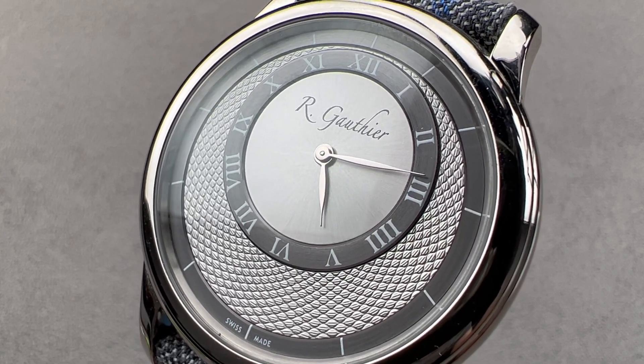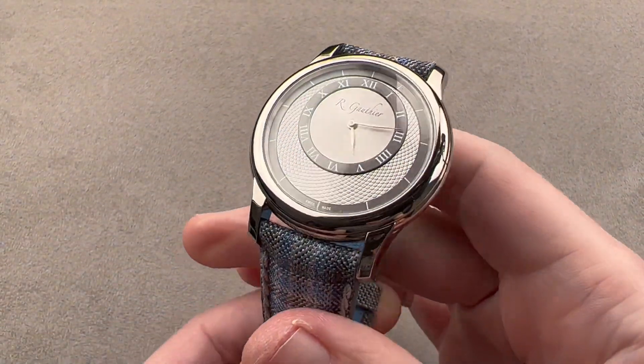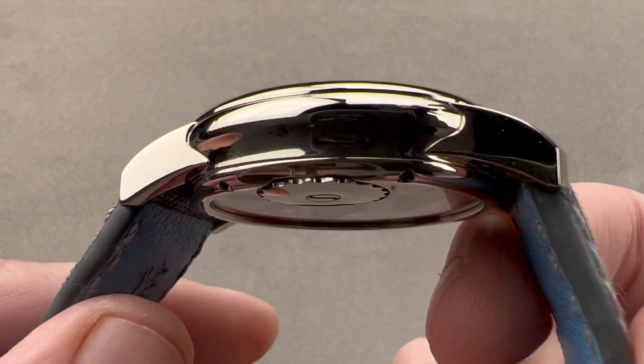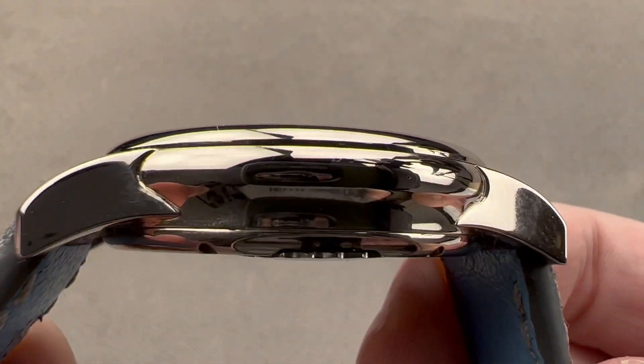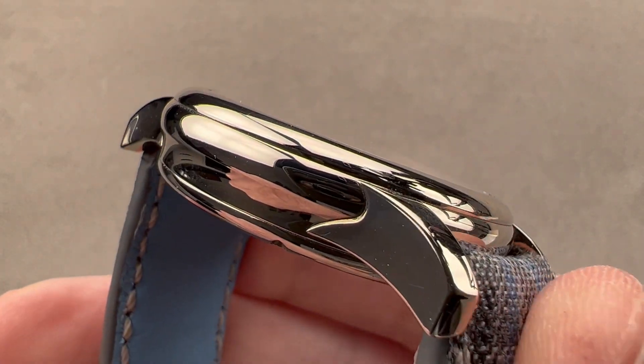Hi, I'm Tim. Welcome to Watchbox, and thanks for logging on. If you love this watch, email me at tmaso@thewatchbox.com — it's in the description below. It is your purchase and pricing email question line for buying this or any watch you see on any Watchbox platform. Please reach out to me directly.